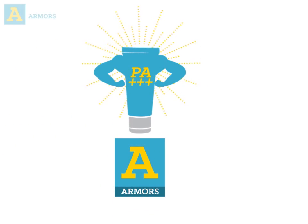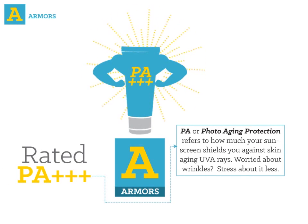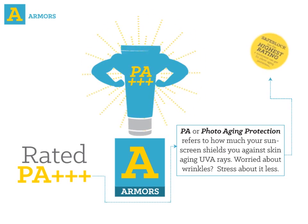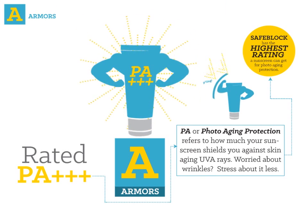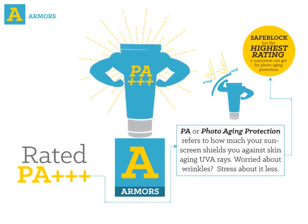A. Armor. Rated PA+++, Safe Lock has the highest rating a sunscreen can get for photo-aging protection. PA, or photo-aging protection, refers to how much your sunscreen shields you against skin-aging UVA rays. So, worried about wrinkles? Stress about it less!